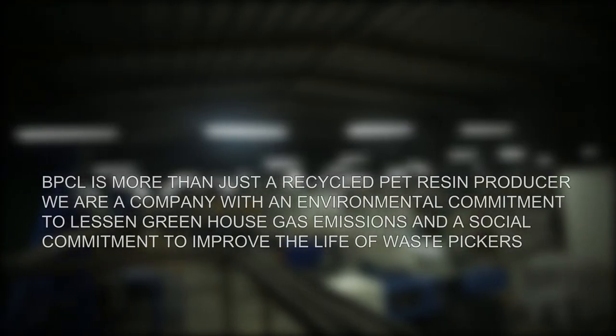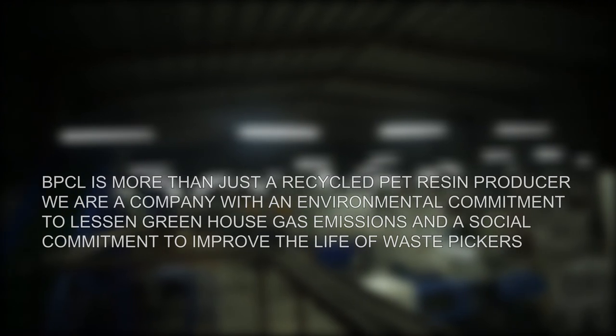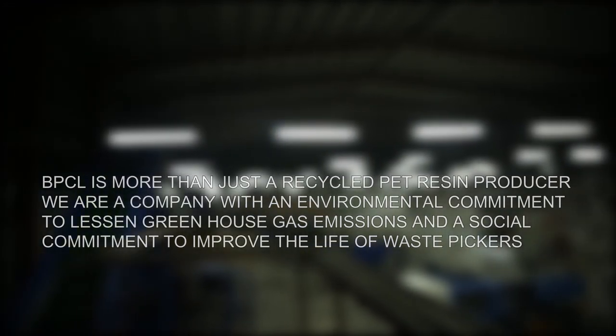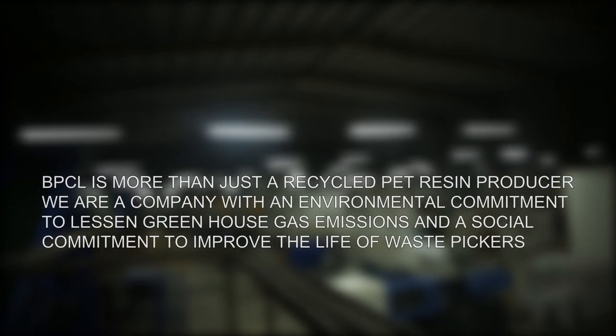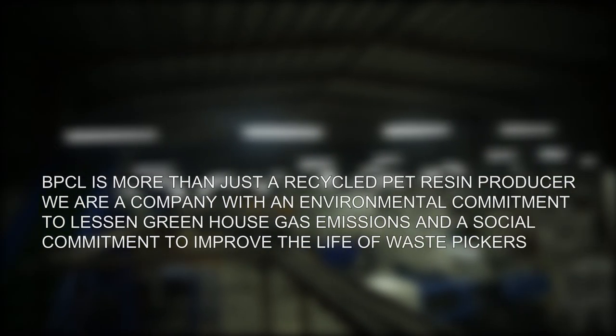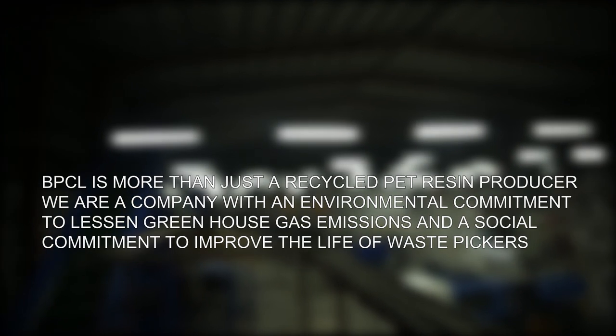BPCL is more than just a recycled PET flakes and resin producer. We are a company with an environmental commitment to lessen greenhouse gas emissions and a social commitment to improve the lives of waste pickers.